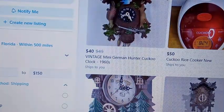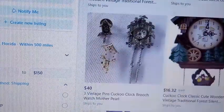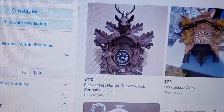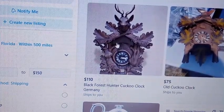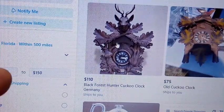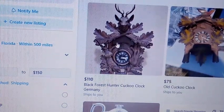Just because somebody has $125 on an item doesn't mean they won't take less. I rarely pay what they're asking. I typically say 'What is the least that you will take?' — because if you want to give me $200 for a clock that I'll let go for $100, I'll take the $200. I always ask them what the least is that they would take.